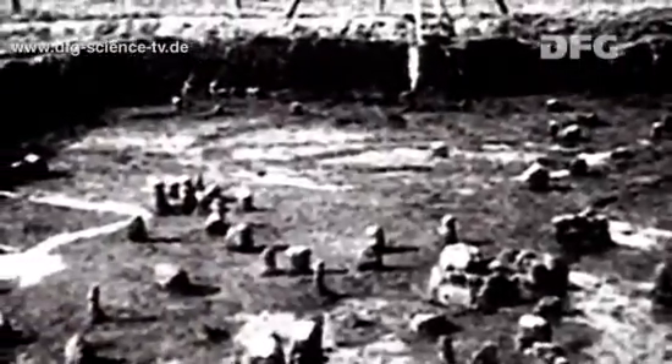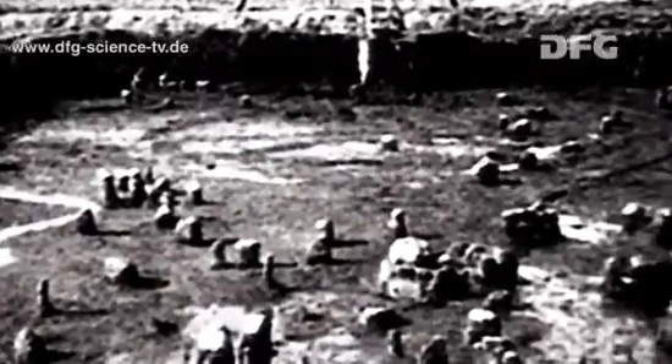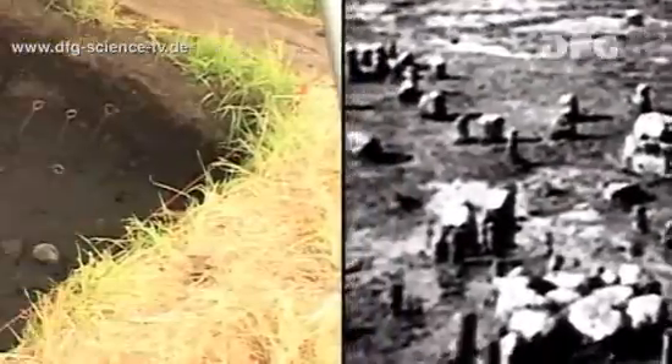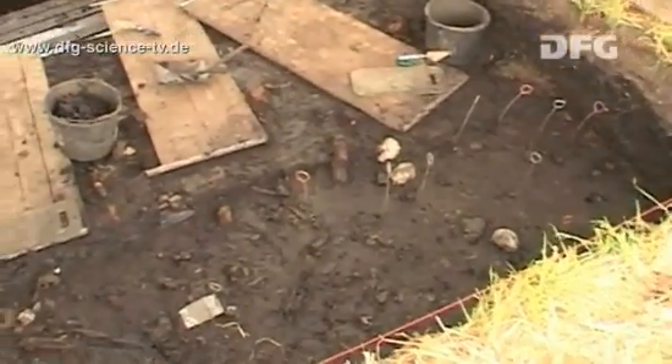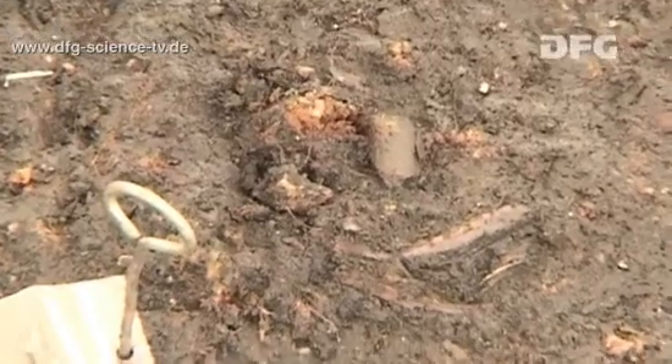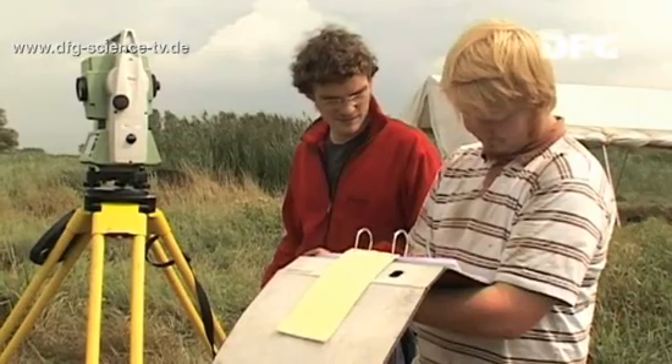In the 1950s, the Brenner Bog was drained. While the drainage trenches were being built, and during the archaeological digs that followed, over 500 well-preserved wooden posts dating back several thousand years were found. But the settlement has still not been fully investigated to the present day, and archaeologists continue to discover more posts during their digs.